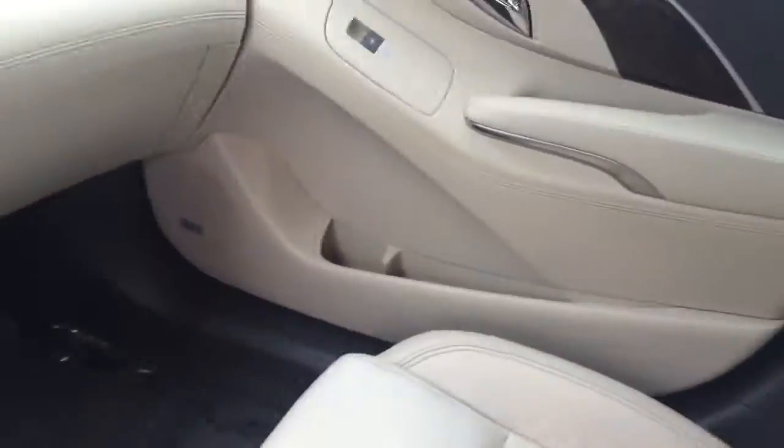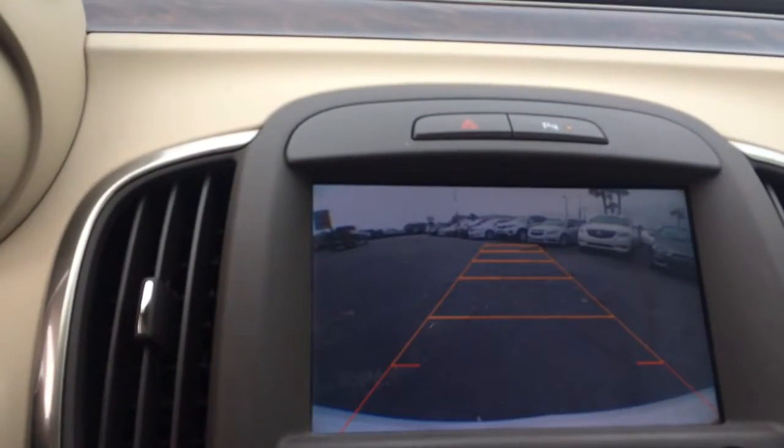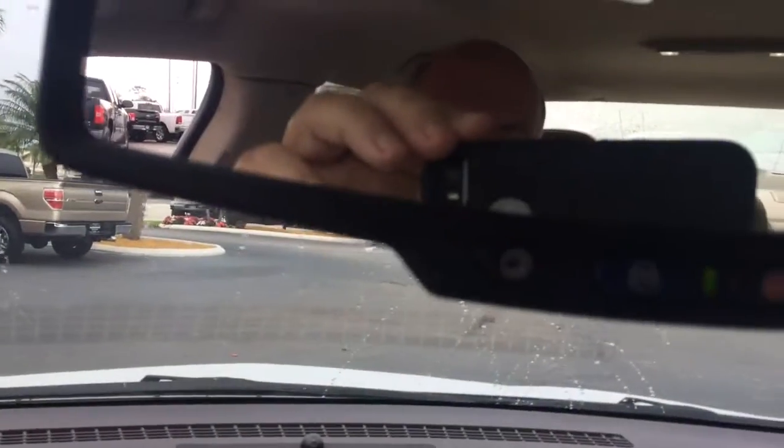You have another charger here, and another charger right up front here also. As you see, the car is in excellent condition. Of course, heated seats, backup camera, OnStar.